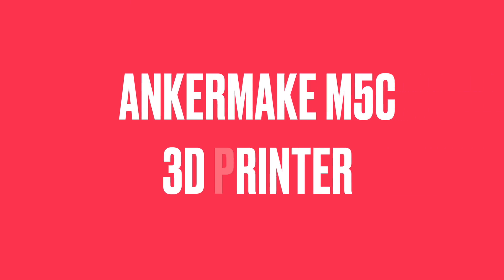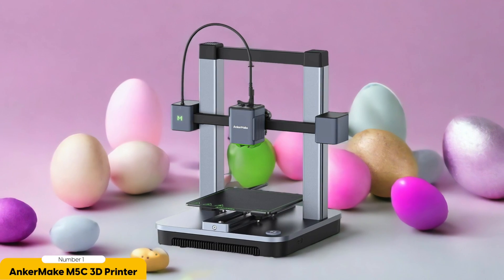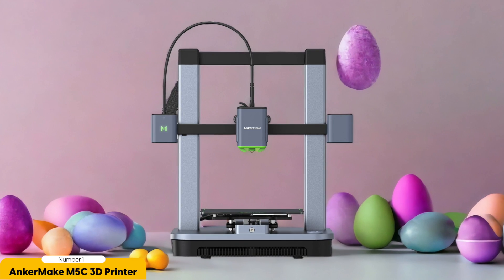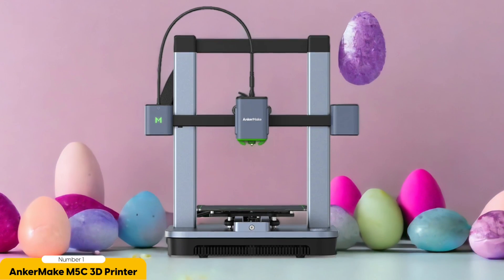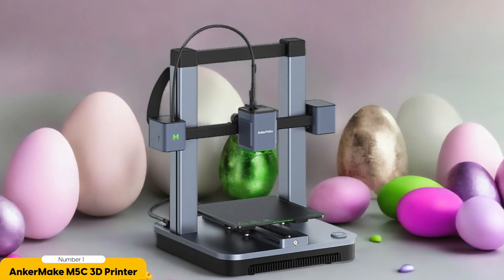Number 1: Anker Make M5C 3D Printer – Best for Fast Prints. If you're looking for a 3D printer that can deliver fast prints without compromising on quality, the Anker Make M5C is the perfect choice. This relatively inexpensive printer is designed to provide speedy printing while maintaining excellent print quality, allowing you to complete your projects in a fraction of the time compared to other printers in its price range.